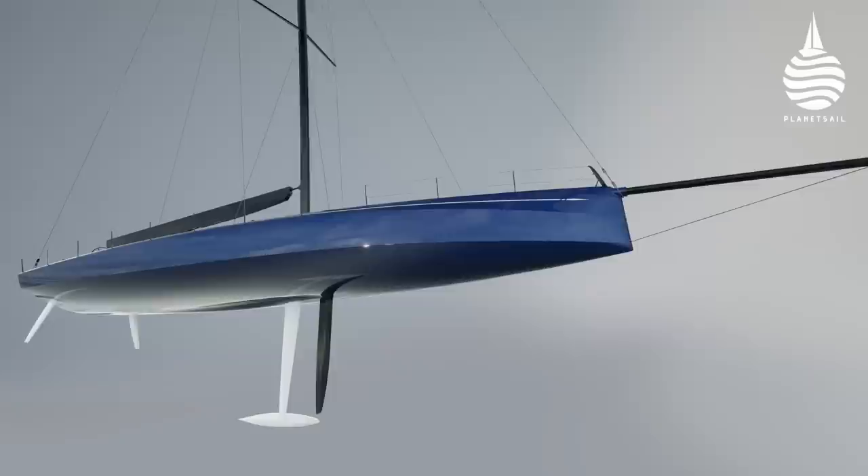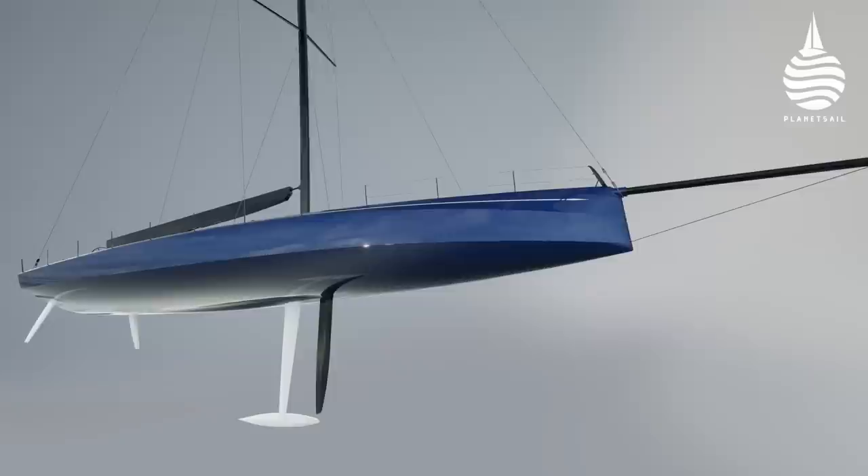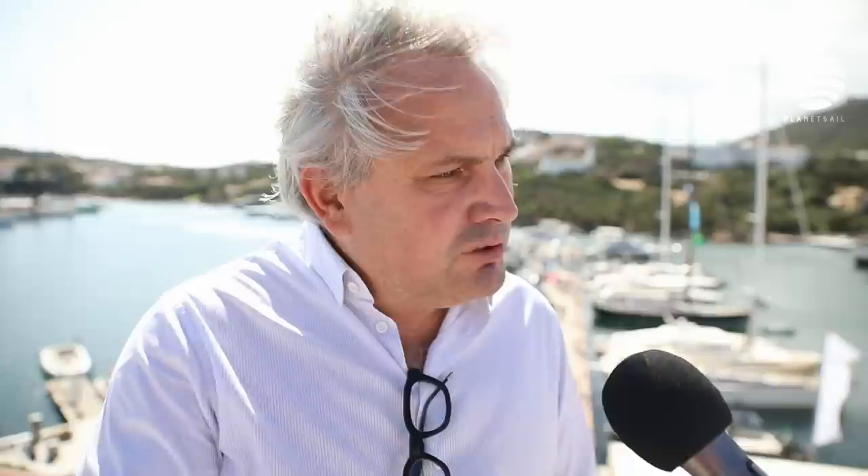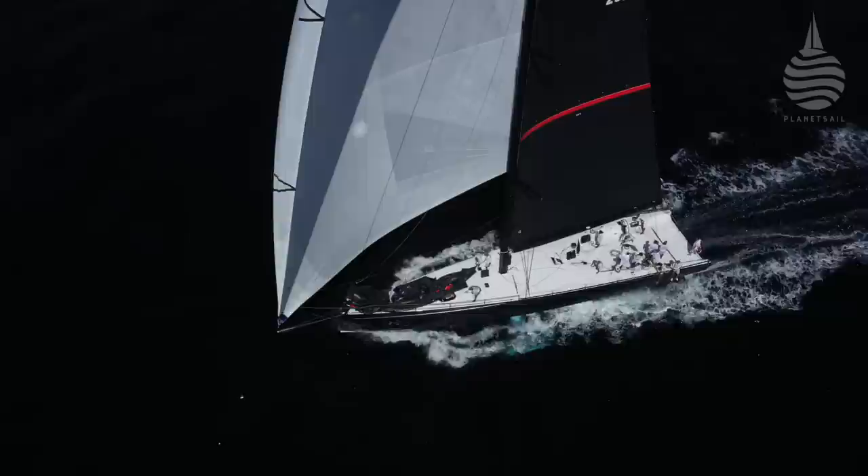This boat also has a canard - a single foil ahead of the keel that can be raised and lowered as well as rotated. Originally, the first version of the project had a sea foil, just like the Swan 36, which was very efficient in many conditions, particularly reaching.